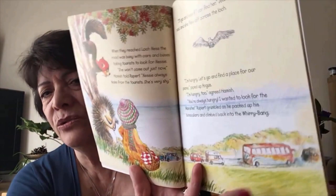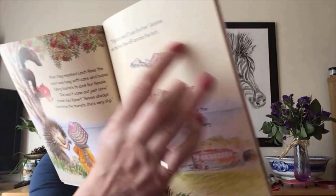And when they reached Loch Ness, the road was really busy with all the tourists going to look for Nessie, with cars and buses. 'She won't come out just now,' Hamish told Rupert. 'Nessie always hides from the tourists. She's very shy.' 'I'll go and see if I can find her,' Jeannie said, and she flew off across Loch Ness. 'I'm hungry. Let's go and find a place for our picnic,' piped Angus. 'I'm hungry too,' said Hamish. 'You're always hungry. I wanted to look for the monster,' Rupert grumbled, as he packed up his binoculars and climbed back into the worry-bang.